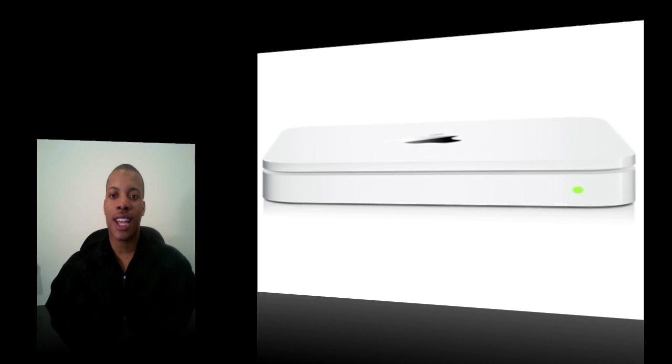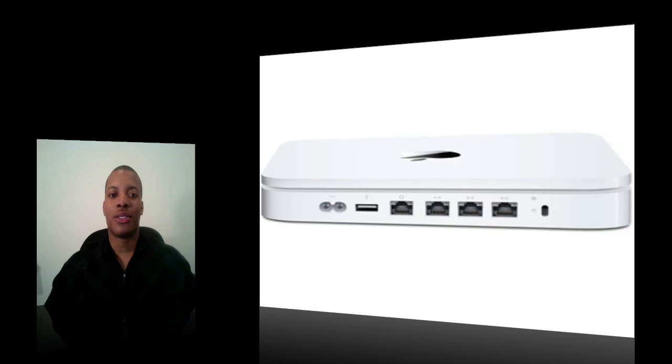The Time Capsule was updated as well. Pretty much the Time Capsule is the same thing as the Airport Extreme but with a hard drive in it. It's the same 500 GB and 1 TB versions, but it now gets the same updates the Airport Extreme base station got — simultaneous dual-band support and guest networking.